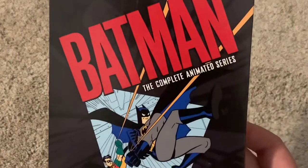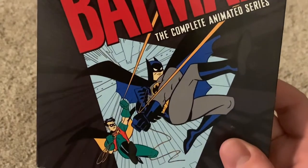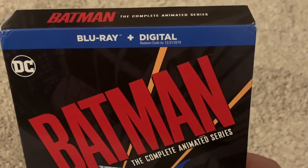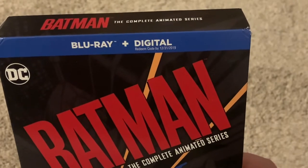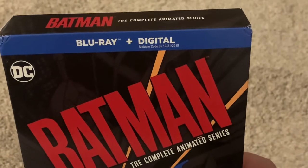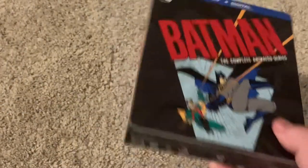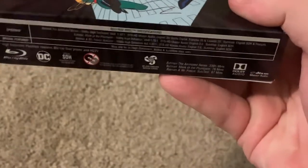Here's the front artwork — Batman the Complete Animated Series. Nice picture of Batman and Robin there. DC, Blu-ray plus digital. Now, it says you have to redeem the digital code by a certain date, but those expiration dates don't actually mean anything, because I've redeemed plenty of digital codes after the expiration date and it still works. On the top, Batman the Complete Animated Series. Bottom, a bunch of stuff like legal information.